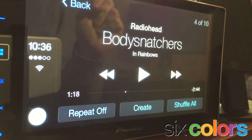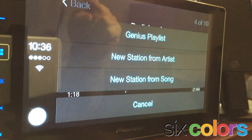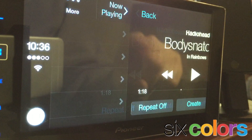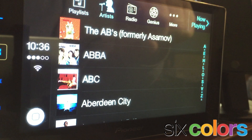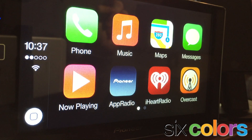The music app works pretty much like you'd expect. It's got a now playing screen — you can see I've got Radiohead here. I've got large repeat and shuffle buttons as well as a create button. What create does is take you off into Genius or iTunes Radio. And if I back out of here, what you'll see is playlists, artists, iTunes Radio — pretty much what you'd expect on the music app on your iPhone, except in a slightly different look.